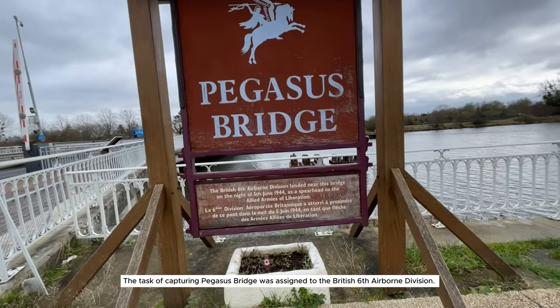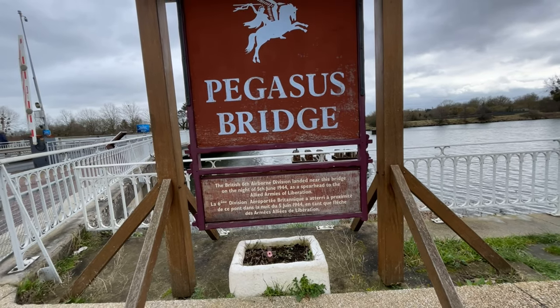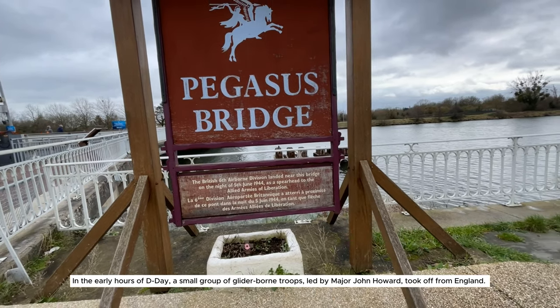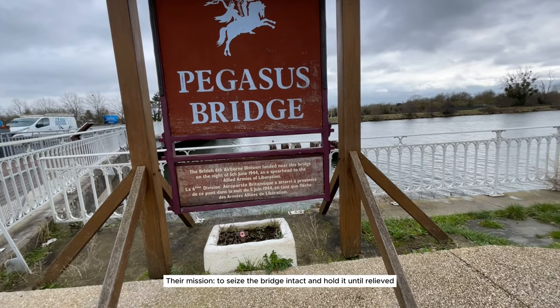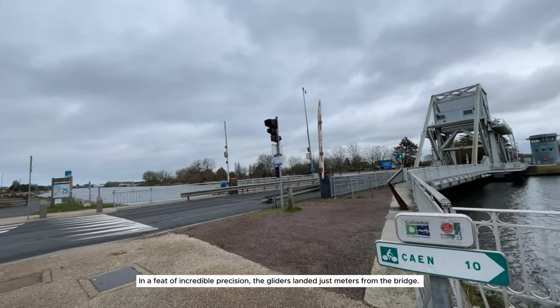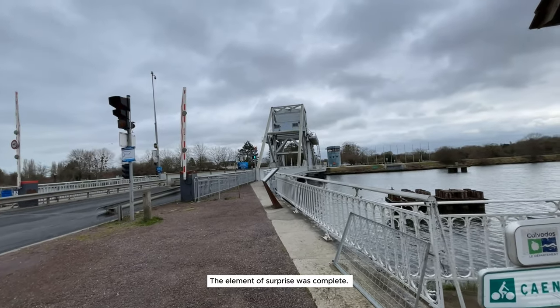The task of capturing Pegasus Bridge was assigned to the British 6th Airborne Division. In the early hours of D-Day, a small group of glider-borne troops, led by Major John Howard, took off from England. Their mission? To seize the bridge intact and hold it until relieved. In a feat of incredible precision, the gliders landed just meters from the bridge. The element of surprise was complete.